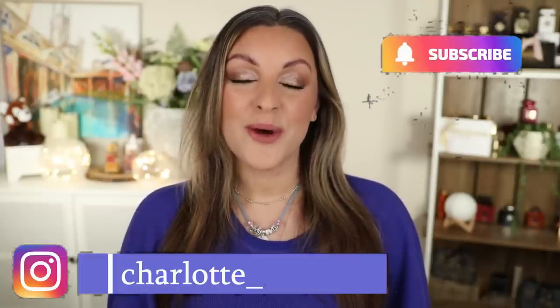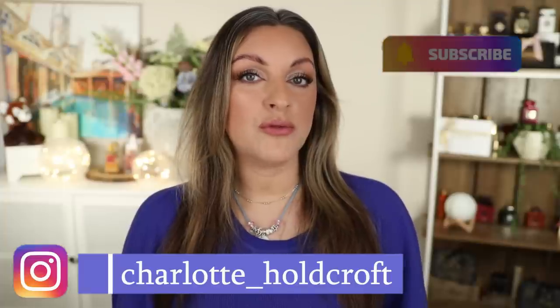Hi guys, welcome back to my channel. I hope you're having a great day so far and welcome to today's video where I'm going to be sharing all of my glowy luminous lit from within highlighters of dreams that don't add texture, that don't give you glitter and shimmer and sparkle, that are mature skin friendly and very flattering. So if that sounds good to you then let's get started.